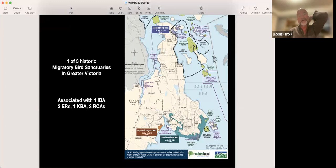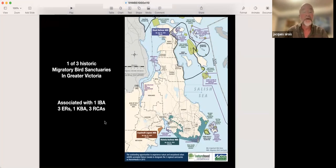It is actually one of three historic migratory bird sanctuaries in Greater Victoria. Here is Victoria Harbour Bird Sanctuary. To the west, we've got Esquimalt Lagoon Bird Sanctuary, 1931. And to the north, we have Shoal Harbour Bird Sanctuary, also created in 1931. It's not only one historic bird sanctuary we're dealing with in Greater Victoria — it's three of them. A rather unusual situation in Canada.